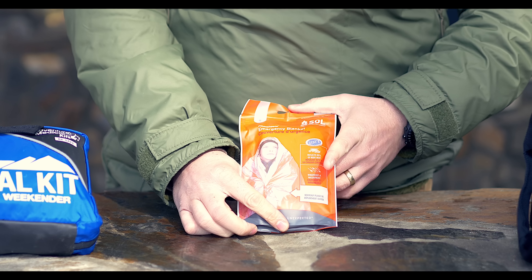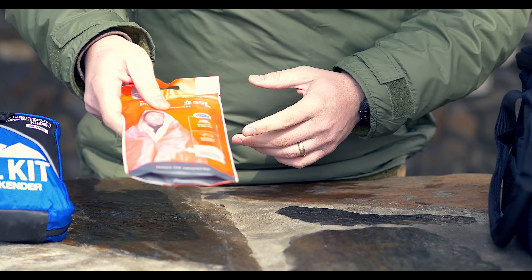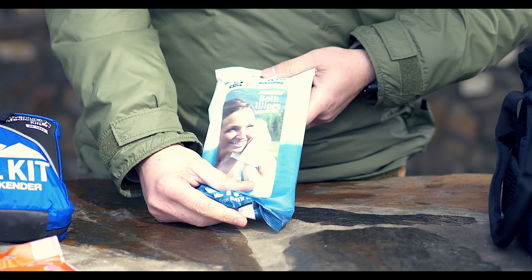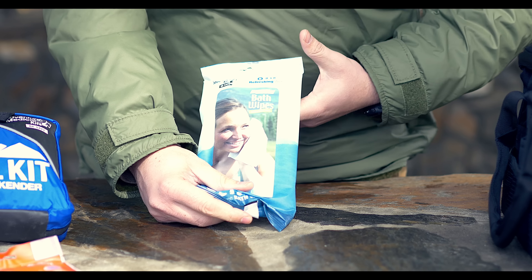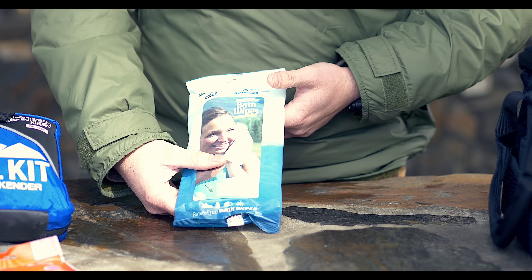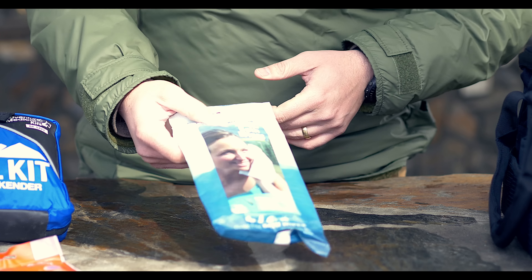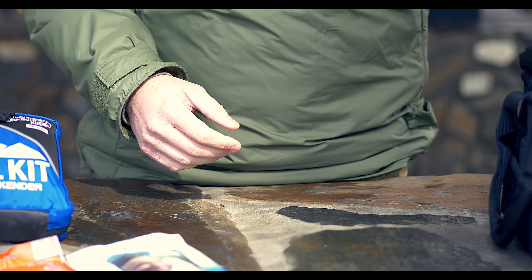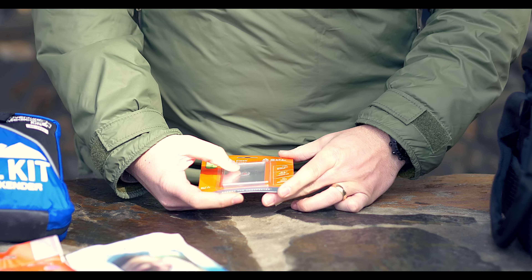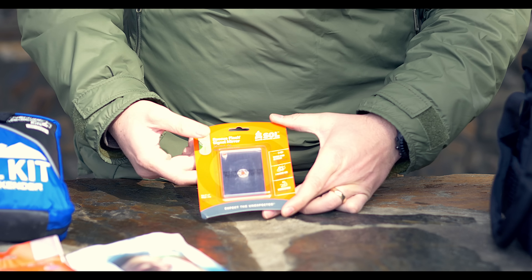Then you have a SOL emergency blanket — these are some of the best emergency blankets you can get. You also get Venture Medical Kits bath wipes with aloe vera, which is something good to have in your vehicle because you never know when you need to get cleaned up, whether you've had to work on your vehicle or had an unplanned overnight somewhere. You also get an acrylic signal mirror with a retro-reflective aiming lens — a good piece of gear.